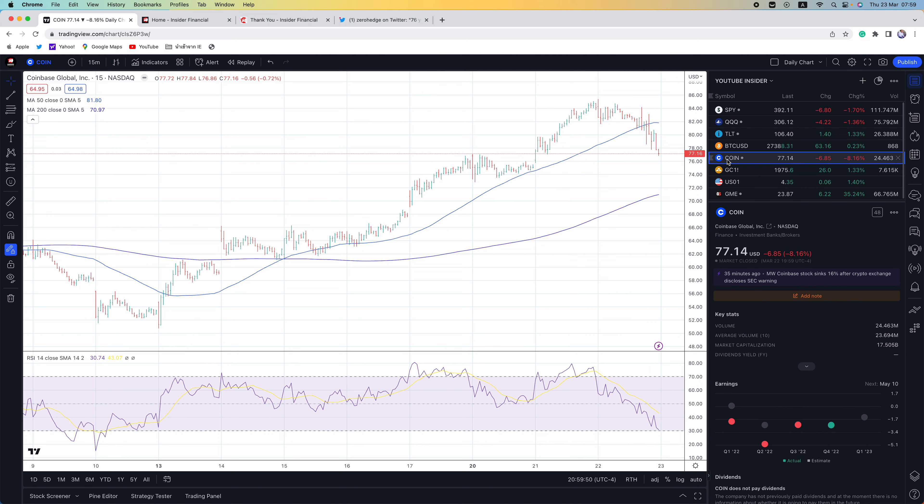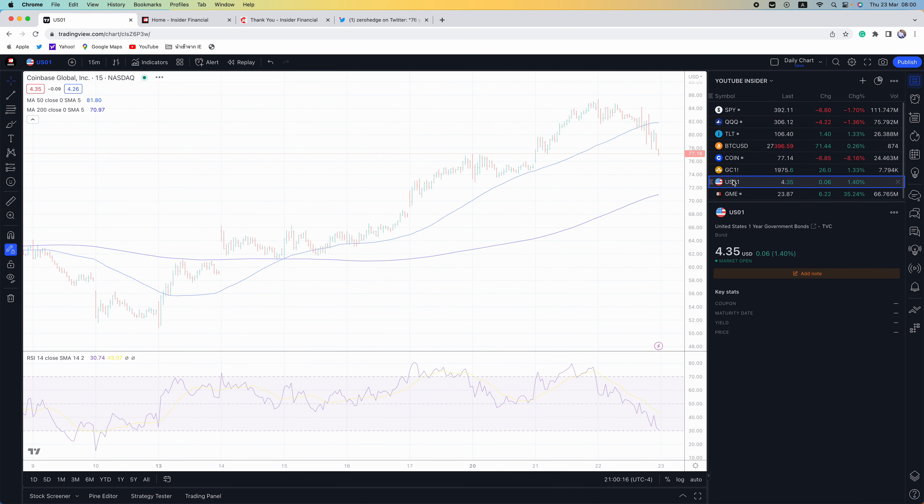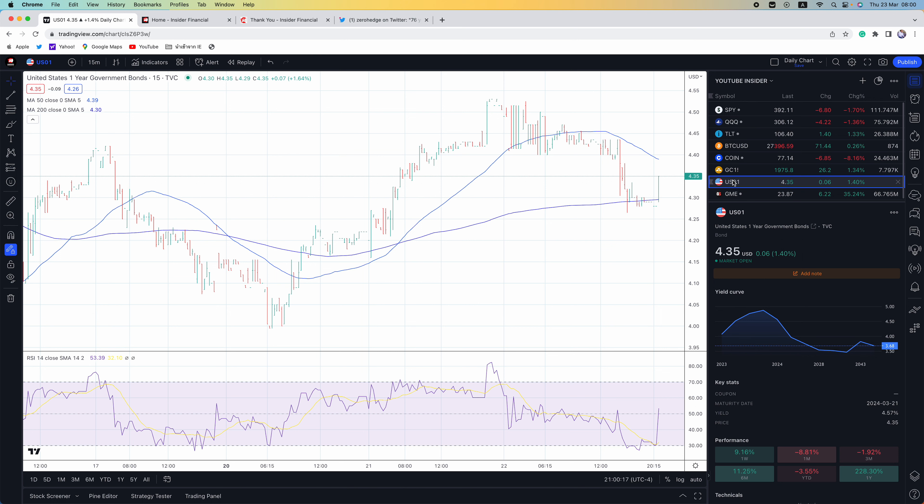Right now it's just a crisis of confidence, and if you do not restore confidence in the system, you have just these insane moves. For me, I know a lot of people are piling into Bitcoin and gold, but I'm hanging out in treasuries right now. I'm in the short duration — one year and under. You can still get 4.35% on the one-year treasury note yield.